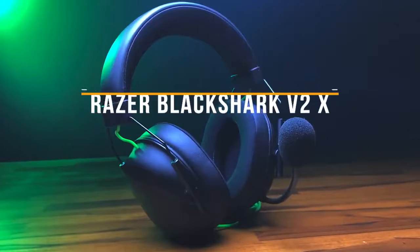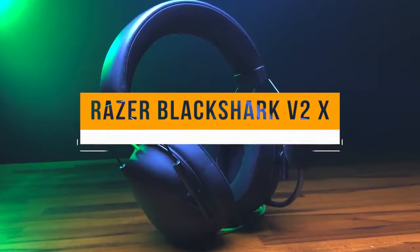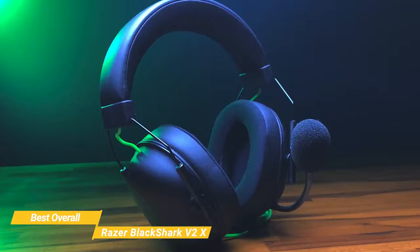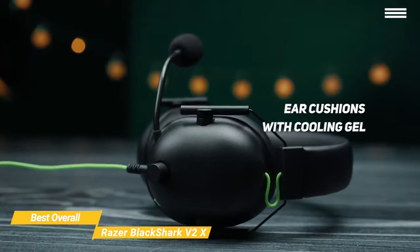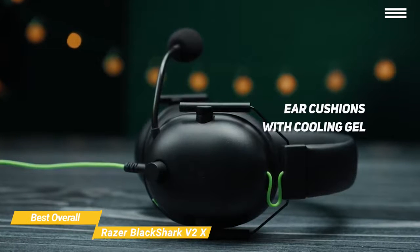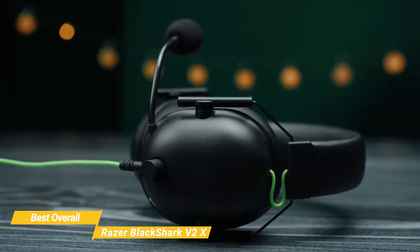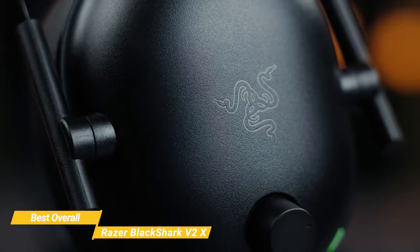Finally, we have the Razer BlackShark V2X, our selection for best overall cheap gaming headset. The Razer BlackShark V2X has a lightweight design and audio capabilities that make it a great choice for online play and esports players. These headphones weigh an airy 240 grams and are made with memory foam ear cushions infused with cooling gel to prevent overheating and pressure buildup for maximum comfort. There is a volume control knob and microphone mute button on the left ear cup for convenient control, even during fast-paced gameplay.